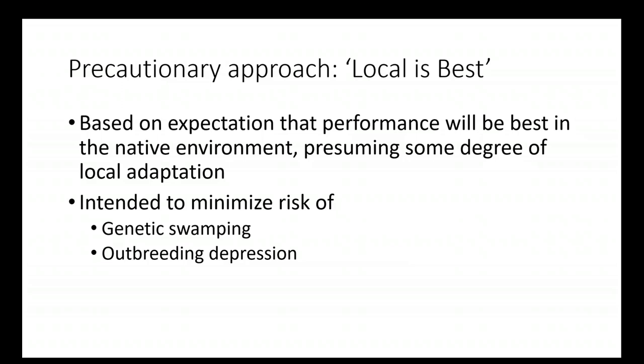Traditionally we have always used a provenance strategy that utilizes local material — local organisms were collected and propagated for use in a local location. This is a precautionary approach based on the understanding that corals are very closely adapted to their native environments. If corals are closely adapted to a stable local environment, bringing foreigners in may not just mean those foreigners do more poorly — they may actually compromise the fitness of the local population through what we call outbreeding depression, where locally adapted sets of genomes are disrupted by breeding with foreign genomes.